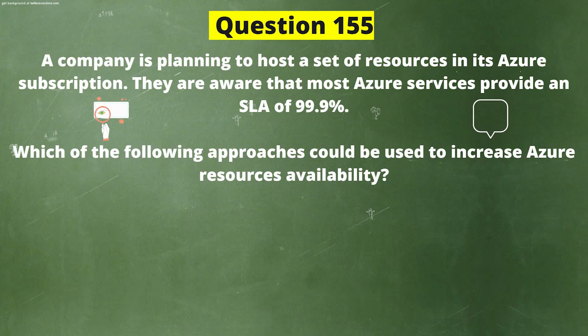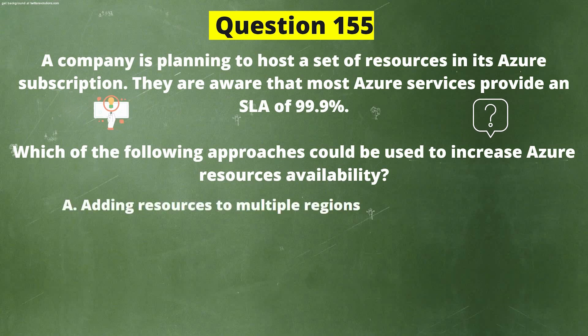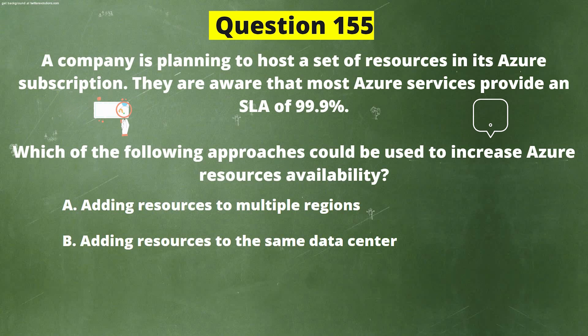A company is planning to host a set of resources in its Azure subscription. They are aware that most Azure services provide an SLA of 99.9%. Which of the following approaches could be used to increase Azure resource availability? Option A: Adding resources to multiple regions. Option B: Adding resources to the same data center.